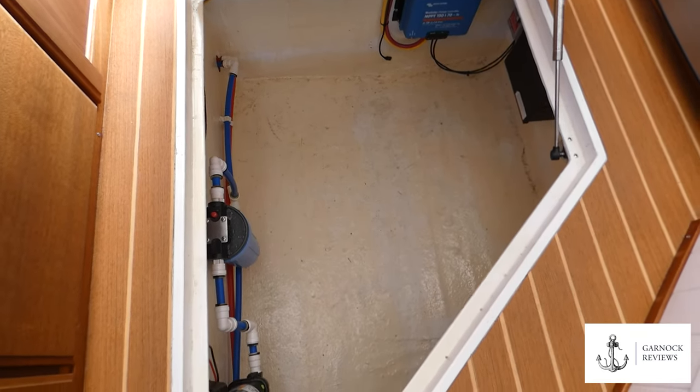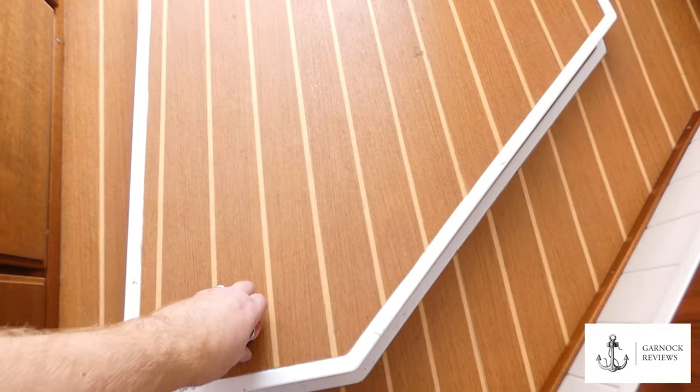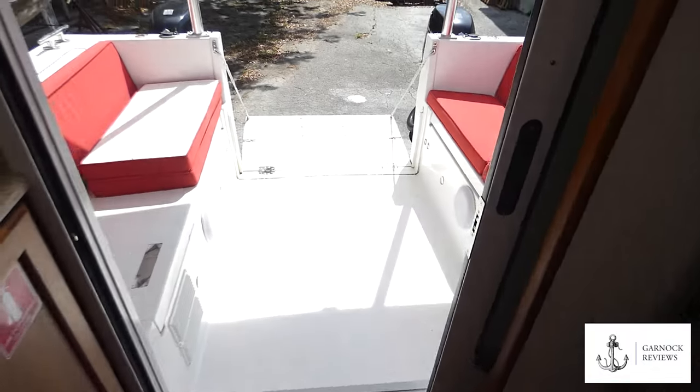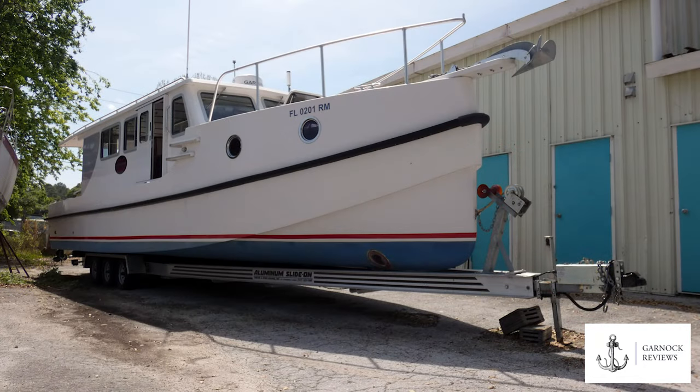This boat was designed and built and first launched in 2018, designed for the Great Loop. Unfortunately the owner is unable to complete that trip due to ill health, and it is now currently available for sale — at least at the time of this recording — through Eric Craft from Great Harbour themselves. I'd like to thank Eric for the opportunity to review this boat, and I'd like to thank you for your time watching the video. I look forward to catching you on the next one. Thanks everyone.